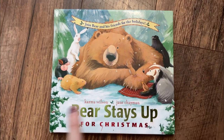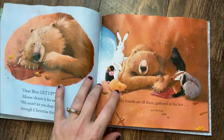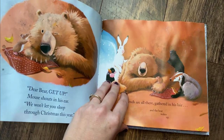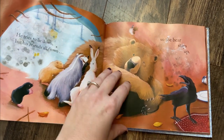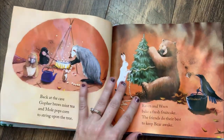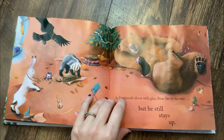Number eight is Bear Stays Up for Christmas. We love the Bear Stays Up books and this one is a fun one. Bear and all of his friends are trying to stay up so they can see Santa Claus. They go through all kinds of fun adventures trying to keep the bear awake, but ultimately the bear ends up staying up while his friends fall asleep when Santa comes. This is a fun and silly favorite that my kids enjoy reading each year.